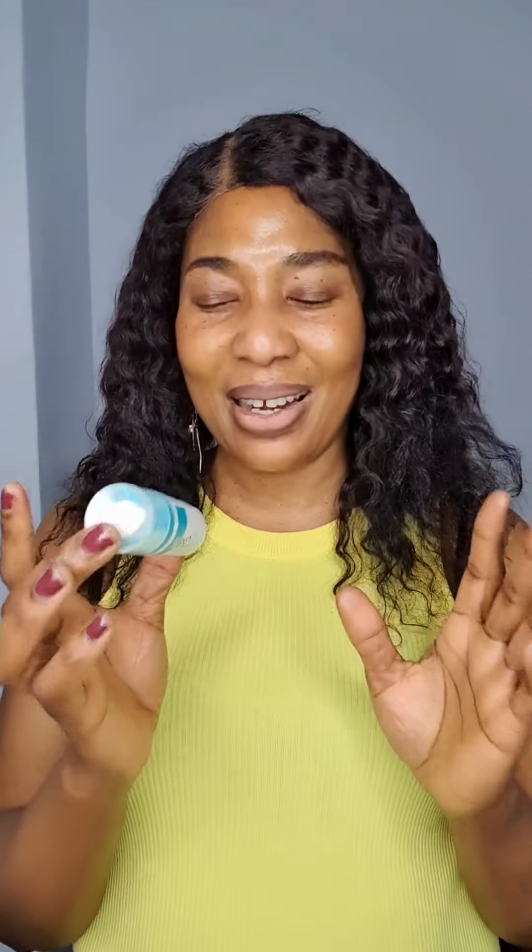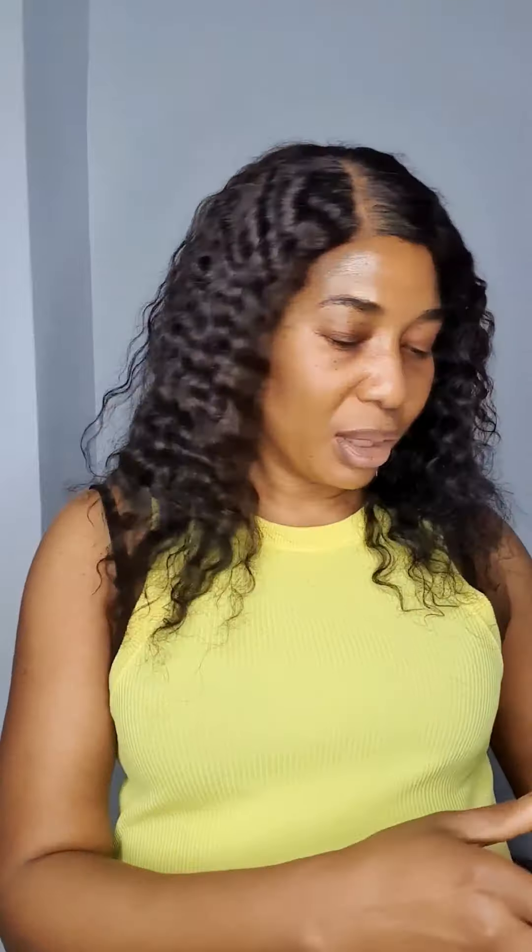Some other nights I use this red product on my face. I apply it and leave it because it's very lightweight and I like it. After washing my face and letting it dry, I apply this and leave my face like that till the morning. I don't do too much.